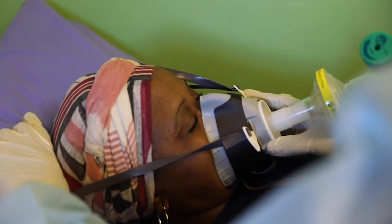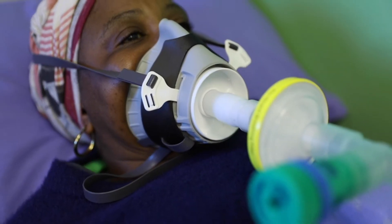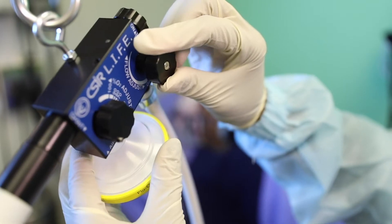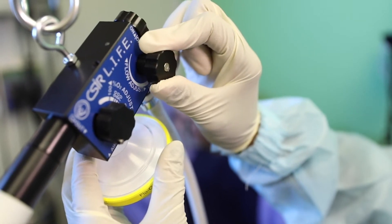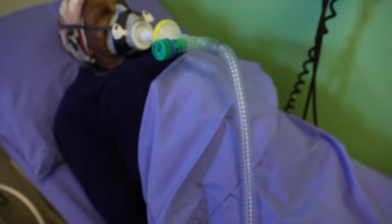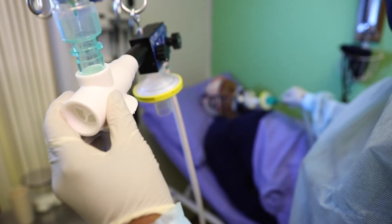The CSIR was contracted to support the National Ventilator Program as part of the South African Government's response to the COVID-19 pandemic. The CSIR Lung Inspiratory Flow Enabler, or CSIR Life, is a non-invasive ventilator, rapidly and easily applied as emergency equipment to help patients experiencing respiratory distress.